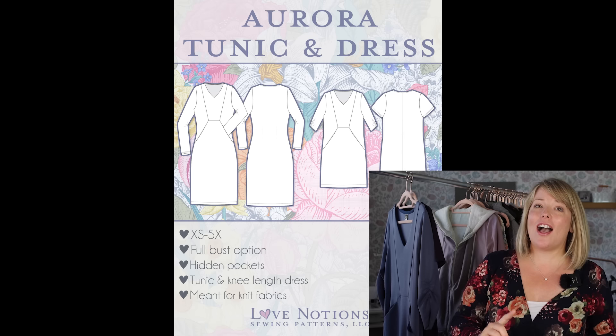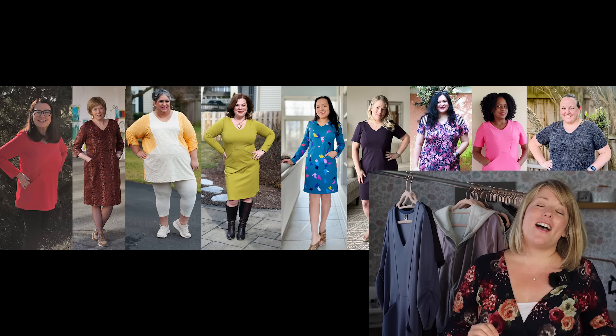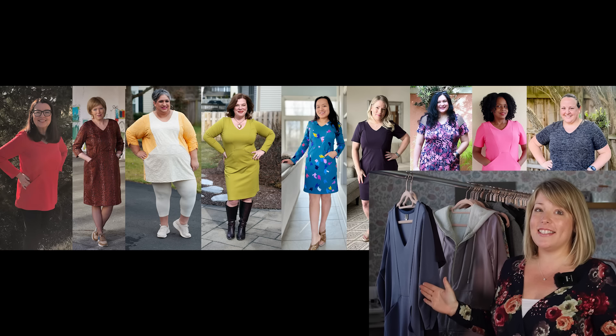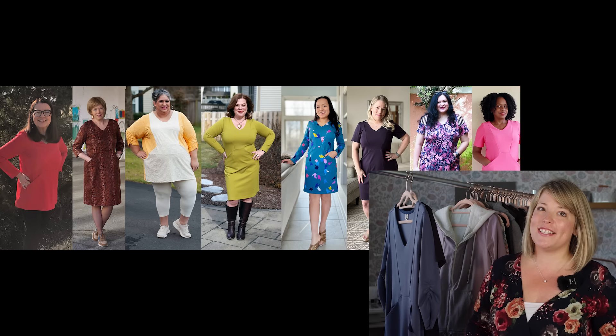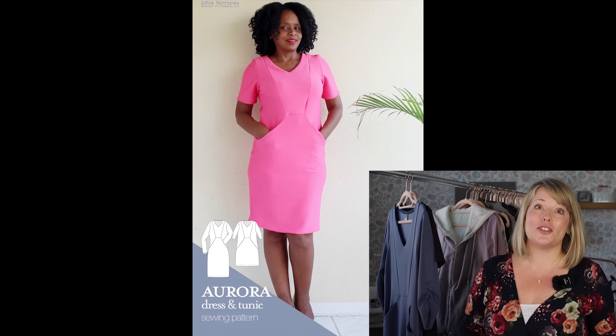Next up, let's take a closer look at the Aurora Dress that just released this year. This one is for my dress lovers out there, although it does come in a fun tunic version too. This one is a little bit more structured and has a front panel, and some really interesting princess design lines that show off your figure gorgeously.